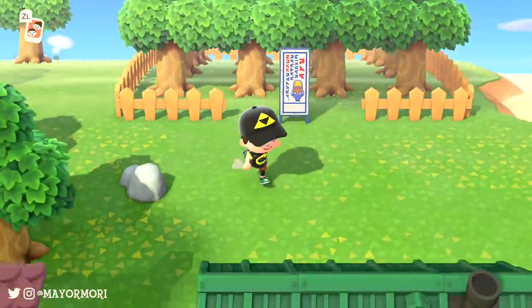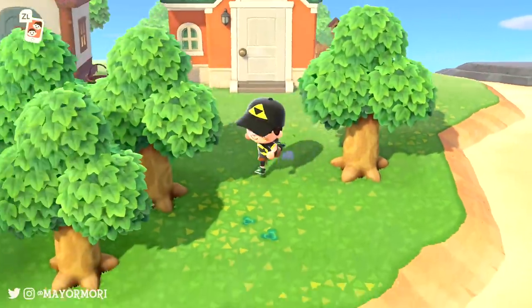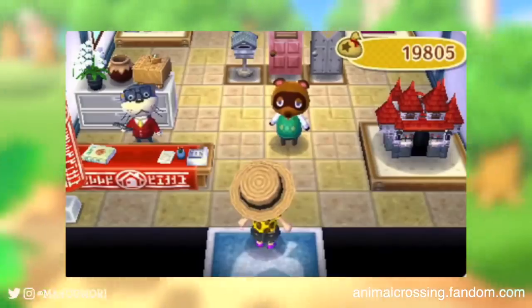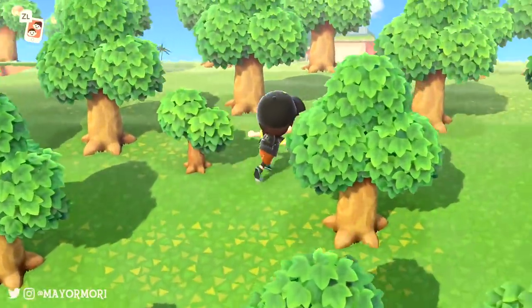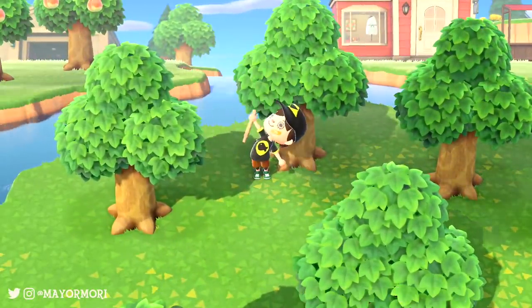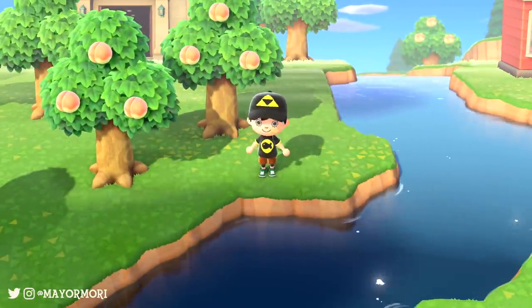The higher the score we got, the more the Happy Room Academy rewarded us. The concept evolved with every iteration of Animal Crossing and is now known as the Happy Home Academy, or HHA, which was popularized in New Leaf. Now although the Happy Home Academy has returned to Animal Crossing New Horizons and continues to judge our decorating and interior design skills, the system for calculating our score is more complex than it ever has been.